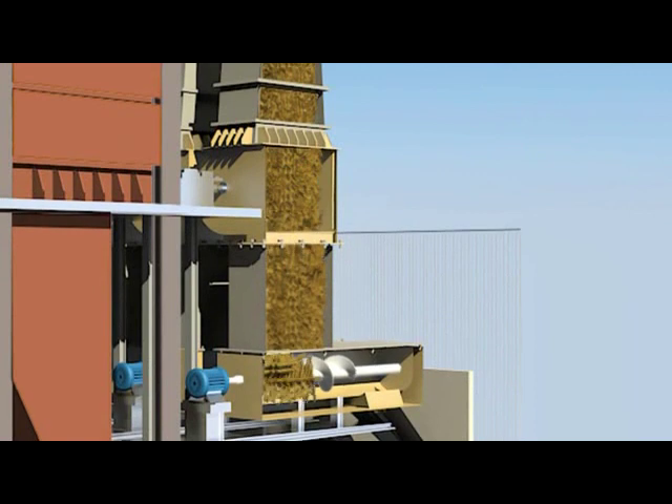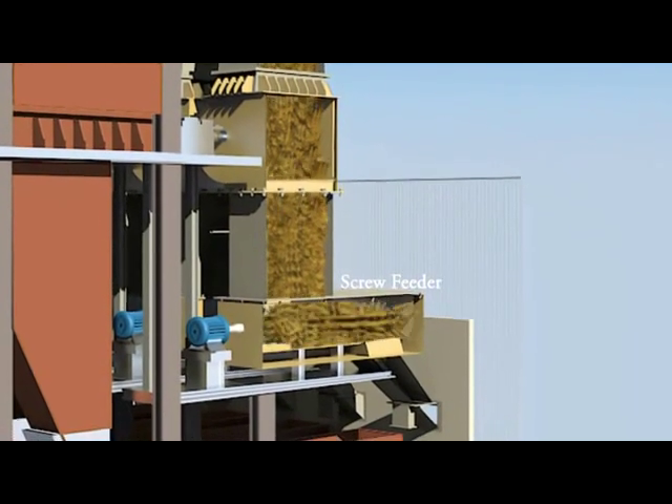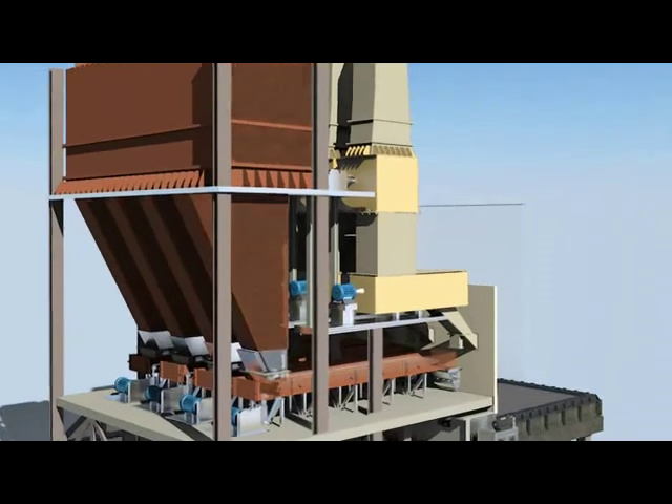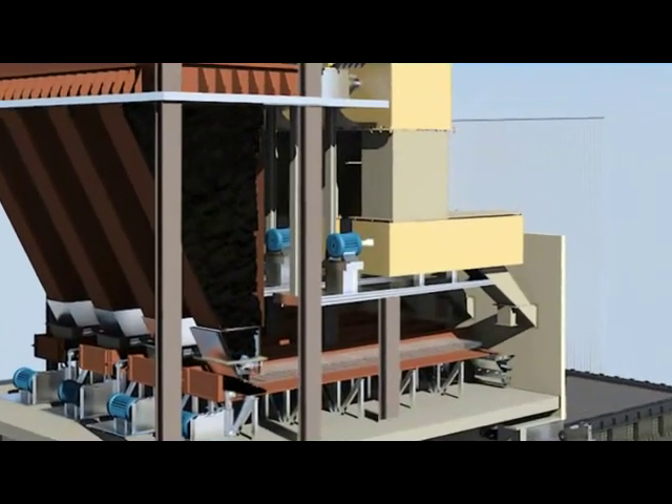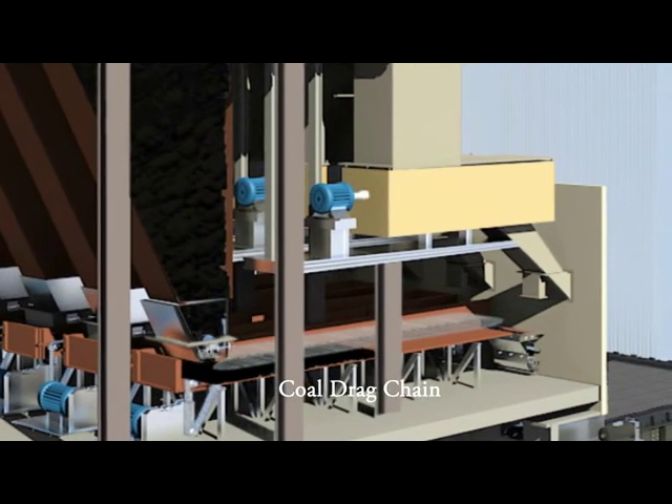The fuel — bagasse or biomass — is transferred to the screw feeder from the connecting tube. Similarly, coal is passed to the drag chain feeder from the coal bunker with the help of manually or motorized operating gates.